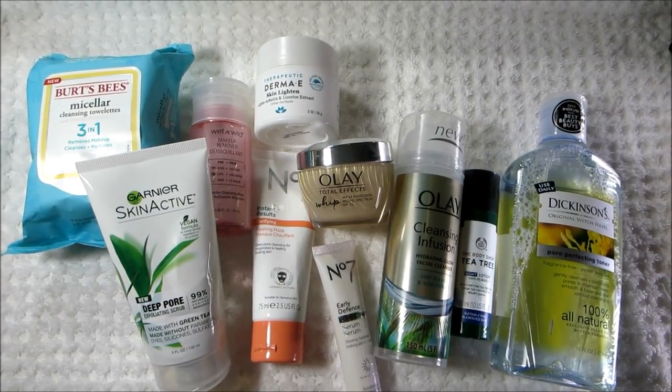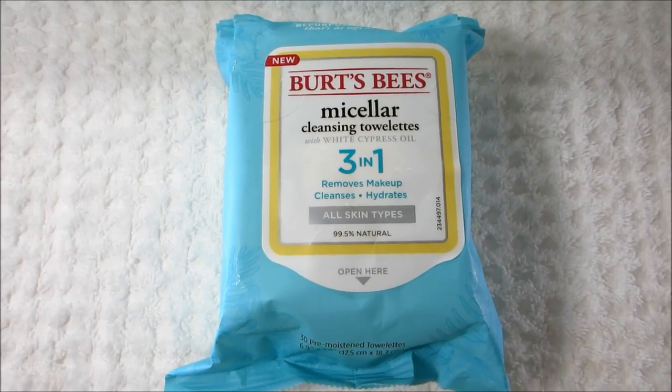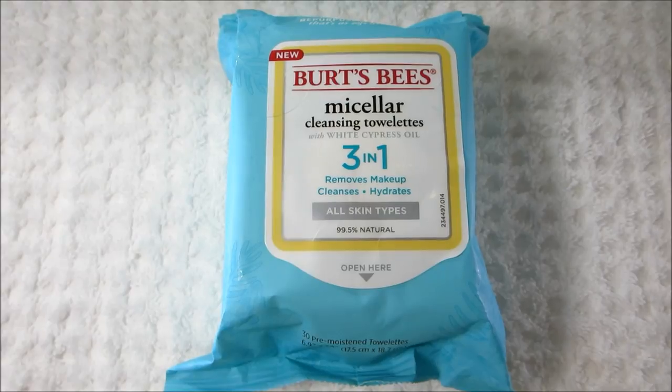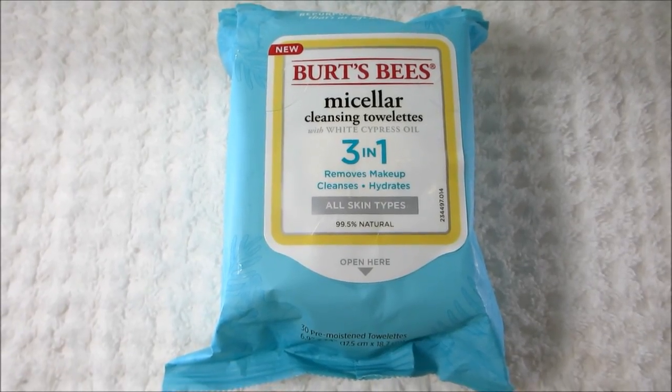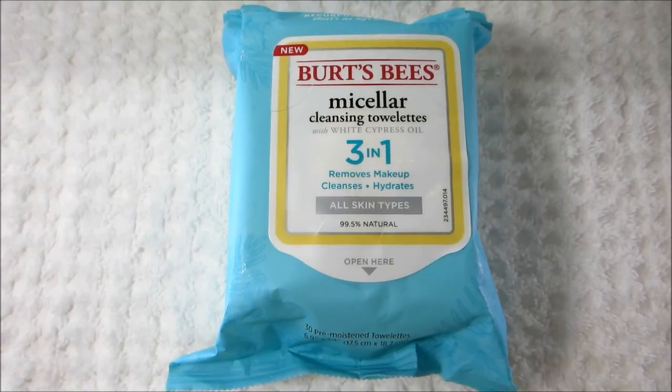Hey guys, today's video is going to be on my current skincare routine. Let's get started. The first product is a brand new product at the drugstore. This is the Burt's Bees Micellar Cleansing Towelettes. If I happen to be wearing makeup that day, this is the first thing I use to remove my makeup.